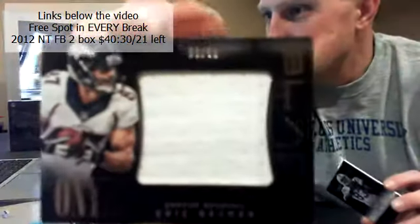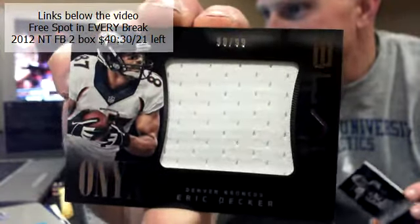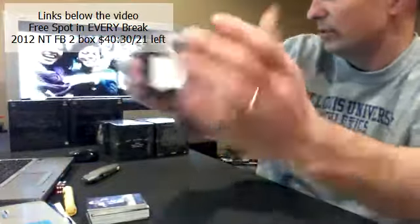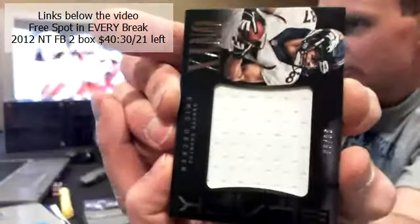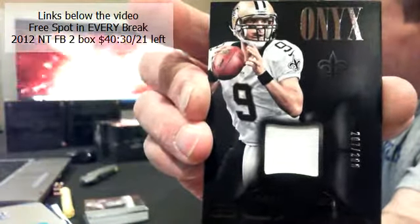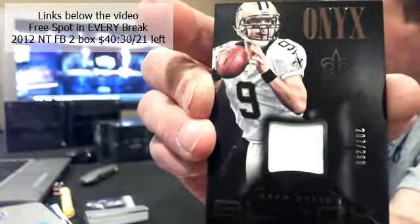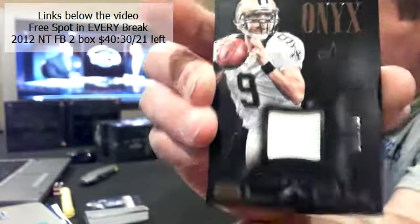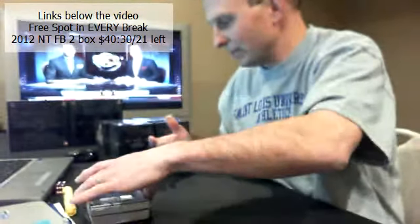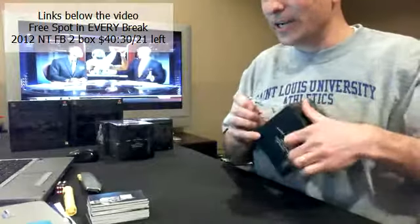Two hits left to go. Good luck. Broncos — Eric Decker, 90 of 99. And our last hit of box number one — for the Saints: Drew Brees, 207 out of 299, jersey. Who took the Saints? Cito! Congratulations Corey. Not a bad way to start.